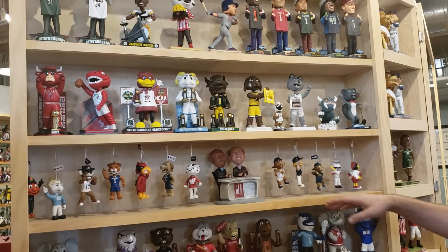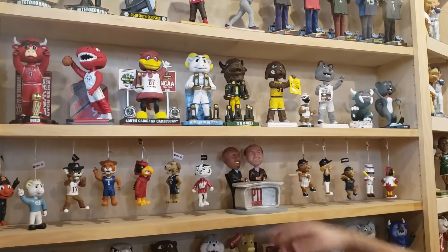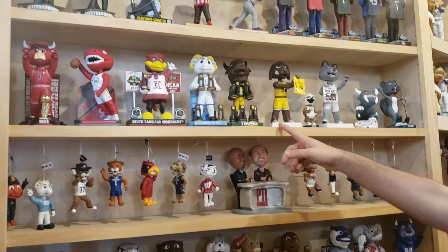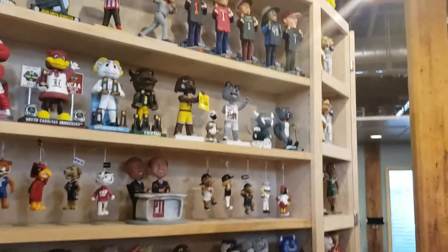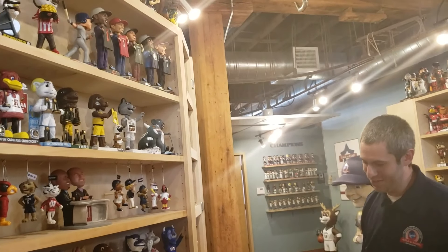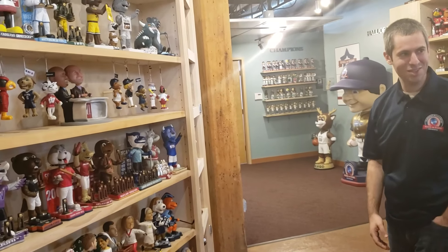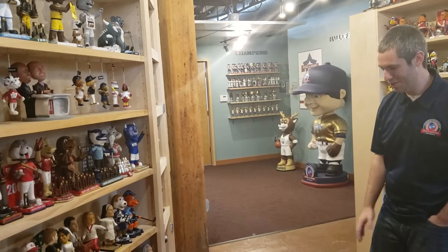We did a line of bobblehead ornaments. We've done a lot with the champions — North Carolina basketball with their six trophies, or North Dakota State with their six trophies, now getting a seventh. The draft day bobbleheads are a lot of fun, like Giannis commemorating the draft. A new line will come out for the football season with the recent drafts.